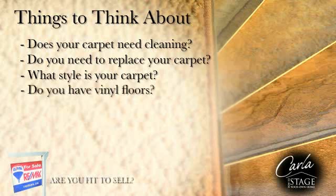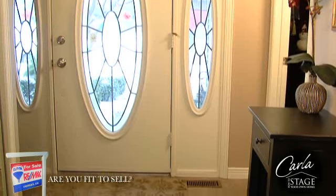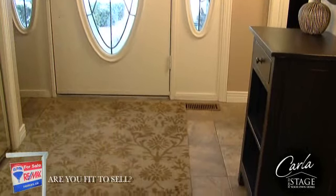Do you have vinyl floors? What is the condition or style of it? There are many designs to choose from when you are looking for vinyl flooring, and you can even create the look of ceramic, slate or stone without the expense or mess.